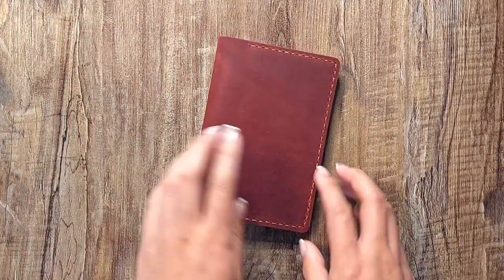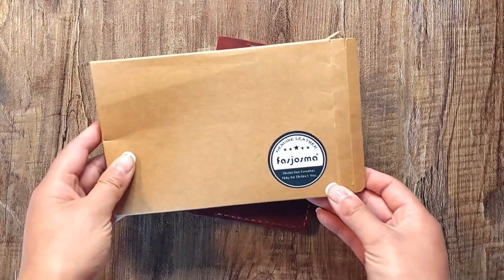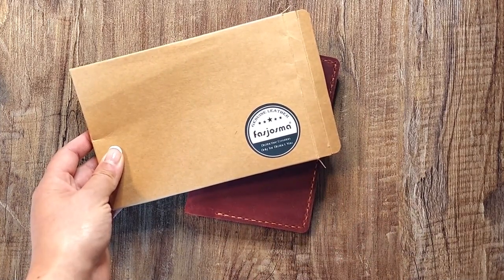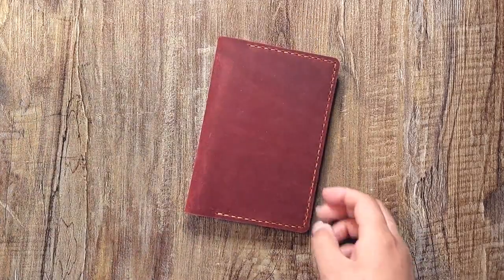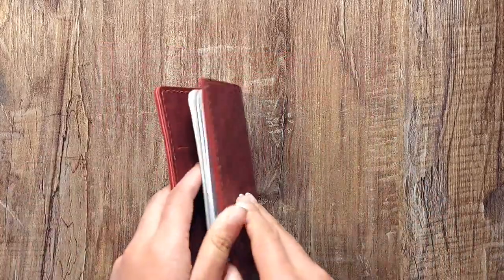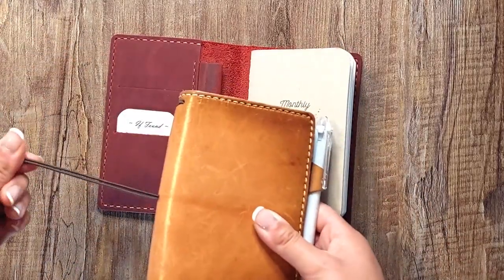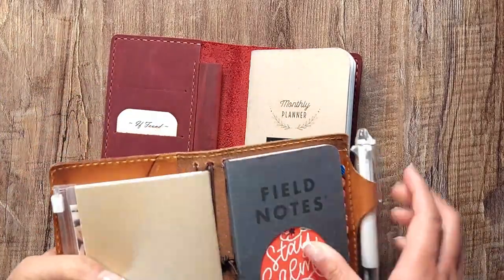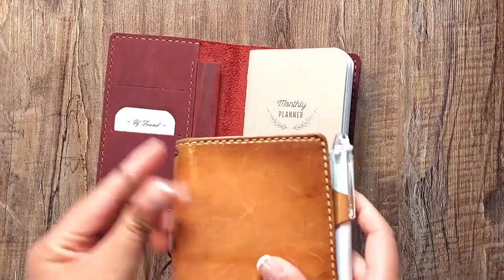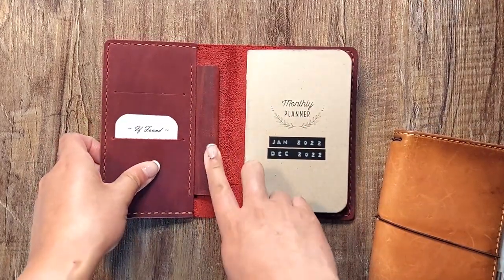This is the new traveler's notebook I recently received from a company called Fazjozma — they sent it to me to review. It's like a traveler's notebook cover for a notebook, except it doesn't have elastics in the middle or a closure elastic. This one has four elastics going through to hold multiple notebooks, plus a closure elastic and a pen loop on the side — this one has the pen loop in the center, which I'll talk about later.